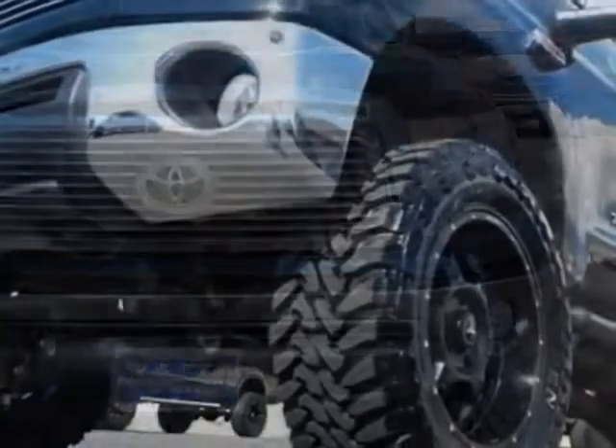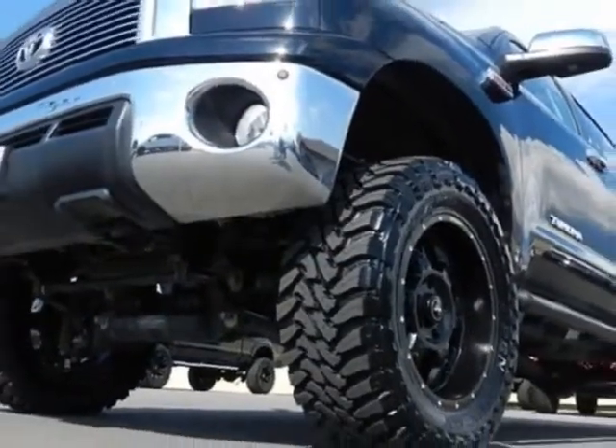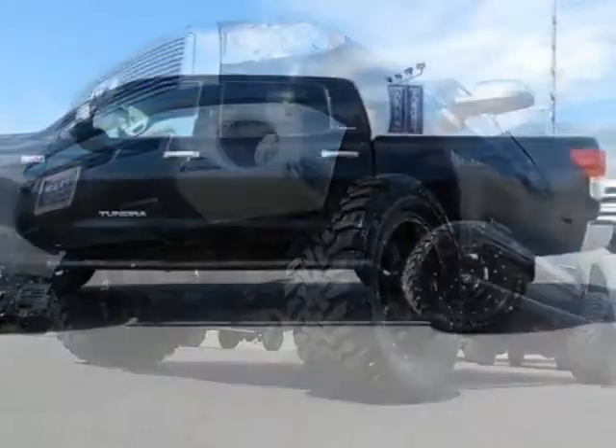This vehicle gets an estimated 13 miles per gallon in the city and an estimated 17 on the highway.